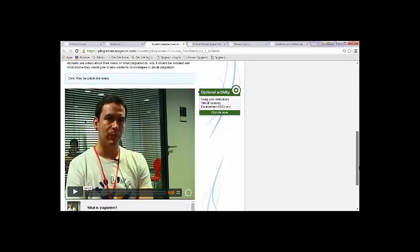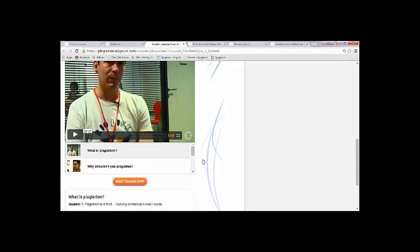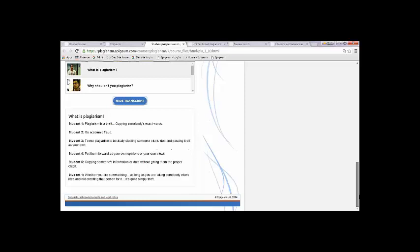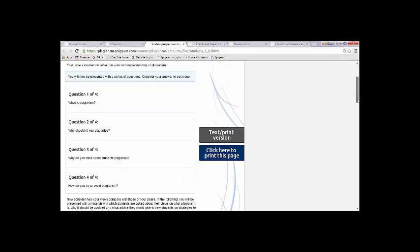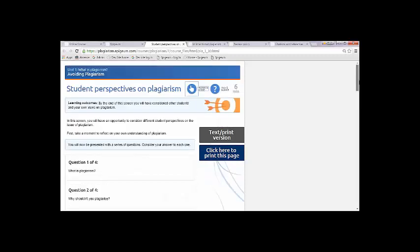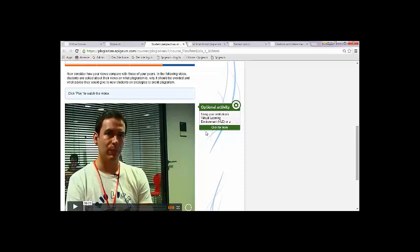Then they move on to watch a video in which real students give their thoughts on the same questions. We try to use video as much as possible in our courses as it really helps to bring the material to life. This particular instance offers course users the opportunity to compare and contrast their own responses with those of the students featured in the video. The video is short, vox pop style, and engaging for students to hear what their peers have to say. It's also worth noting that all our videos have a transcript. All course screens also have a text version so the course is fully accessible for those using screen readers or who are unable to use the interactive version for any reason. On the right-hand side of each screen we have little boxes or pods which contain supplementary information, links, definitions, and activities.